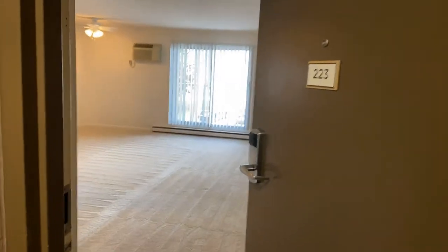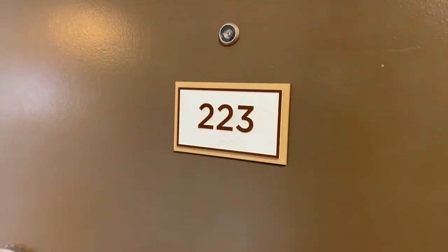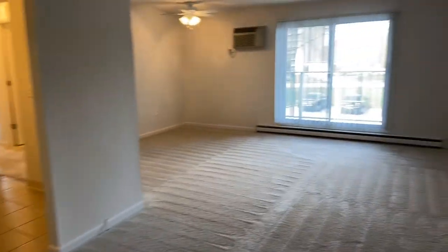Hi, this is Kelly from Hummingbird Point Apartments here in Parma. Today we're going to check out apartment 223. This is our executive apartment, which is a two-bedroom, 900 square feet. It is on the second floor.